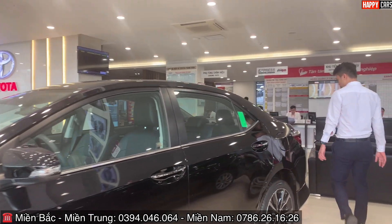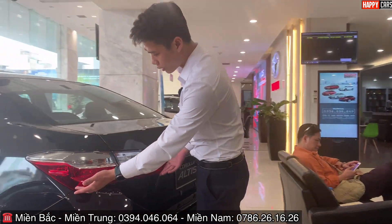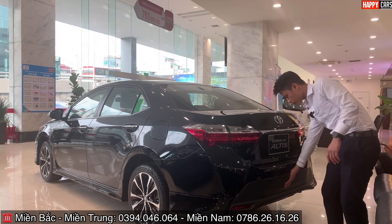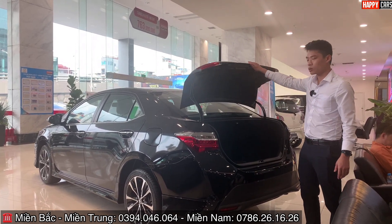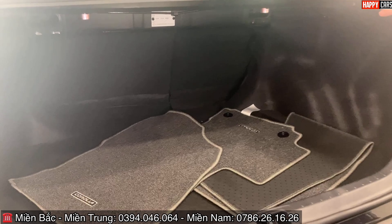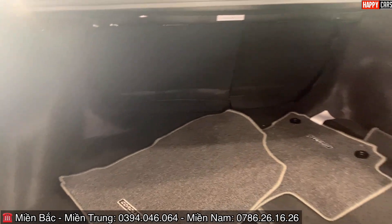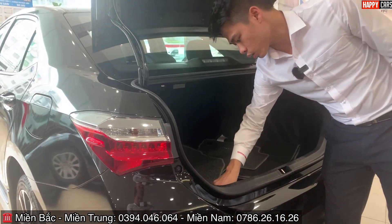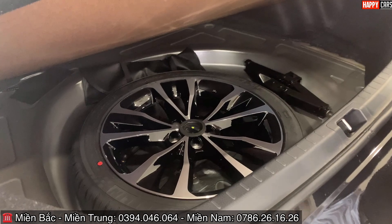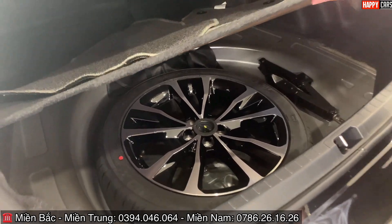Phía sau xe được trang bị cụm đèn LED rất đẹp, kèm body kit phía sau và hai cảm biến phía sau. Mở nắp cốp: dung tích khoảng 500 lít, để được rất nhiều đồ. Điểm đặc biệt là lốp dự phòng được thiết kế đầy đủ y như lốp chính, không bị cắt bỏ — điều mà xe Hàn hay xe Mỹ thường không có.